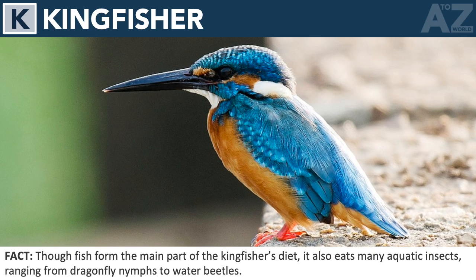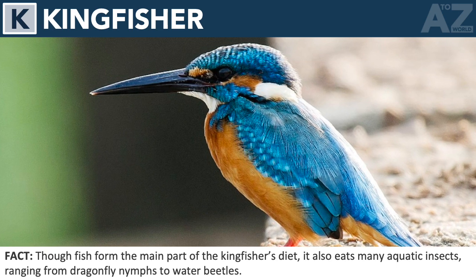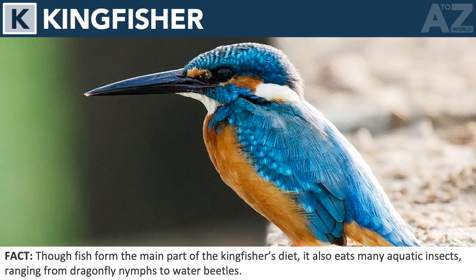Kingfisher. Though fish form the main part of the kingfisher's diet, it also eats many aquatic insects, ranging from dragonfly nymphs to water beetles.